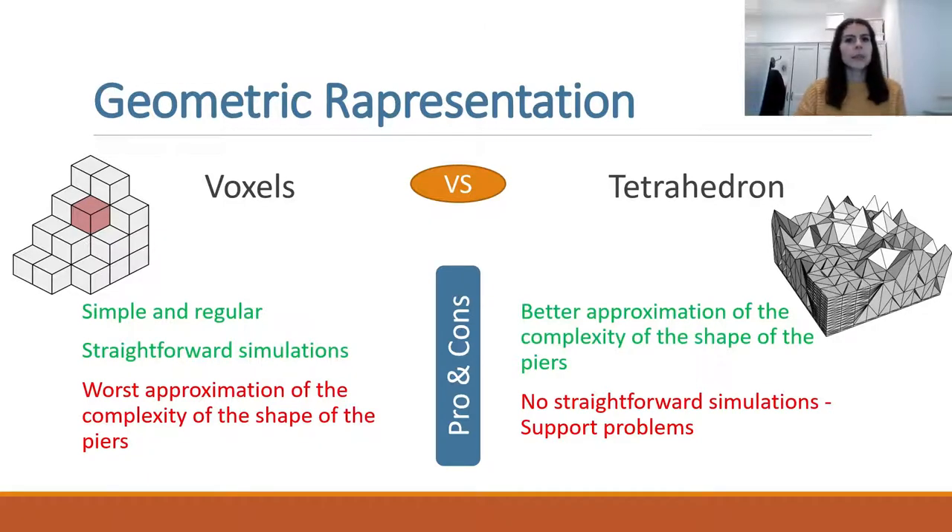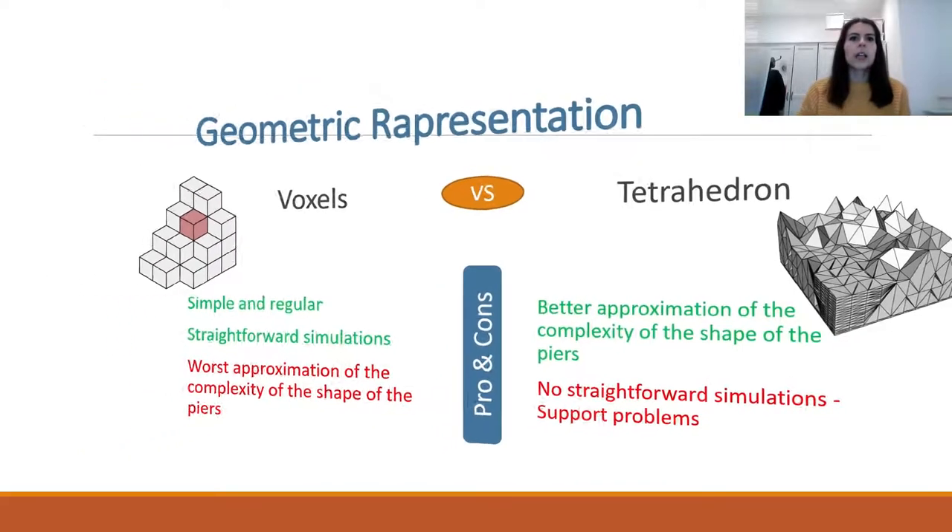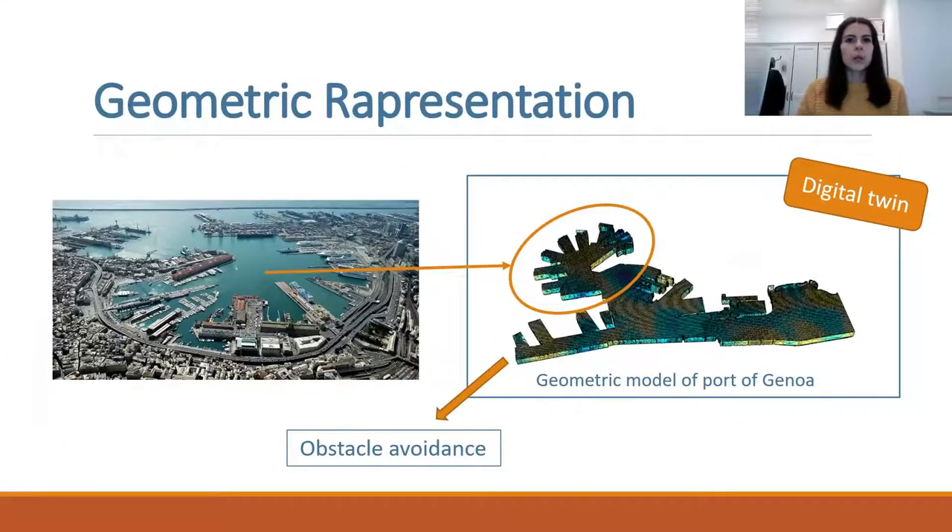On the other hand, voxel representation allows the direct application of statistical techniques, but with lower representation accuracy of the domain. The geometric model, together with real-time measurements from new sensors, provides a digital twin of the Genoa harbor. Using this model to compute the optimal path of displacement of the robotic platform, we have addressed obstacle avoidance, which in traditional implementations is managed by a human operator.